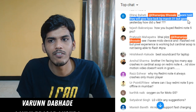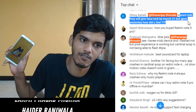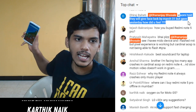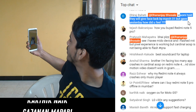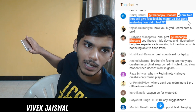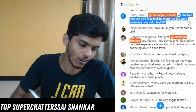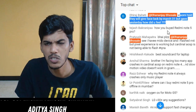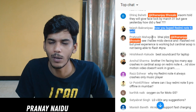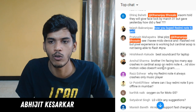Xiaomi told they would give face unlock and they gave it yesterday - how did I feel? I felt great. Let me give you a live demo - the device is locked right now, I am not doing anything with my finger, I will just look at it and the device gets unlocked. So the face unlock is pretty good. The face unlock video will be coming soon.